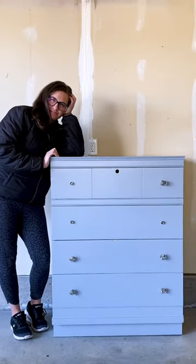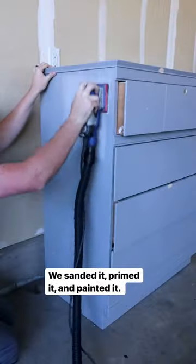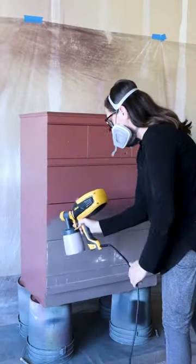Our neighbor gave us this dresser from World War II, complete with a secret compartment. We sanded all of the brush marks out of it, primed it, and then painted it a rusty red color.